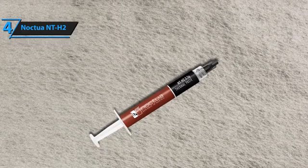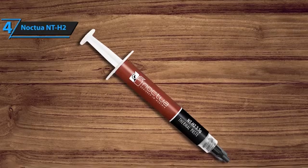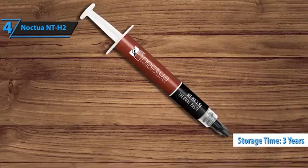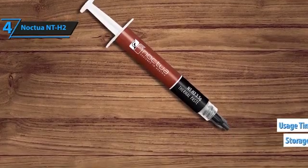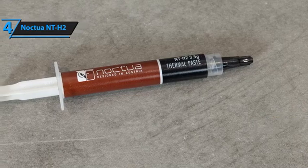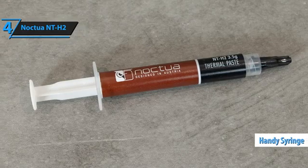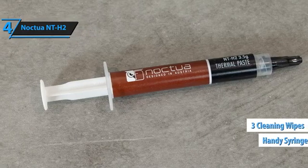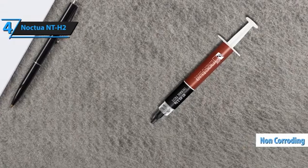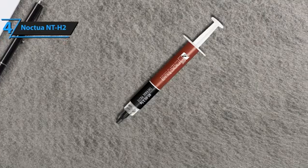Its smoother consistency makes it a breeze to work with. The Noctua NT-H2 isn't just easy to apply — it's also built to last. You could store it for up to three years, and once it's applied, it's good for a solid five years on your hardware. Its performance is noteworthy, often edging out its predecessor and holding its own against competitors. Packaged in a handy syringe, it comes with three cleaning wipes to help remove old paste cleanly. Its non-conductive, corrosion-resistant formula is designed for longevity and safety, promising at least five years of reliable service.